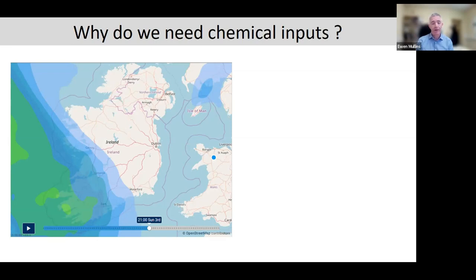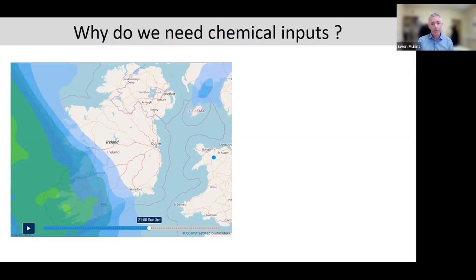Our climate is driving great plant growth — we see it not just in our crops but obviously in our pastures as well. But the flip side is that the climate we have is ideal for diseases. We have researchers all over Europe who come to our research centre here in Oak Park, and breeding companies send material here to evaluate its disease potential because of the levels of disease we have in Ireland. If you're a plant pathogen, in particular a fungus, you would just love to be in Ireland.